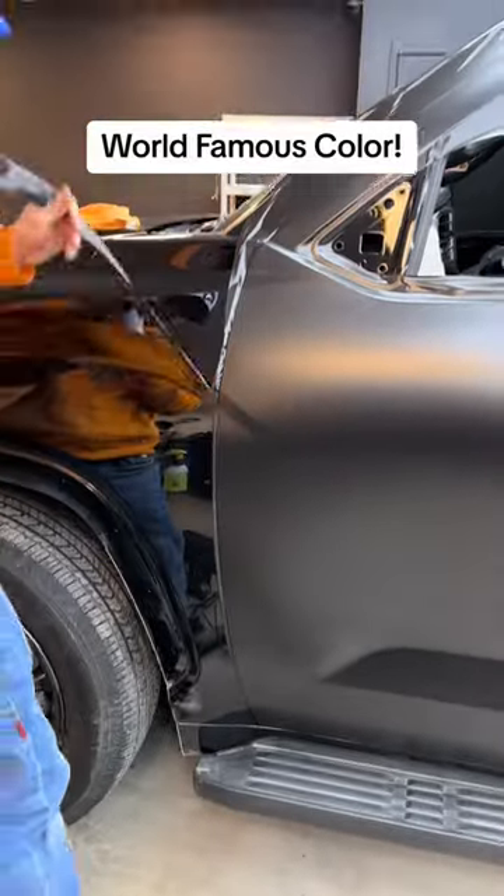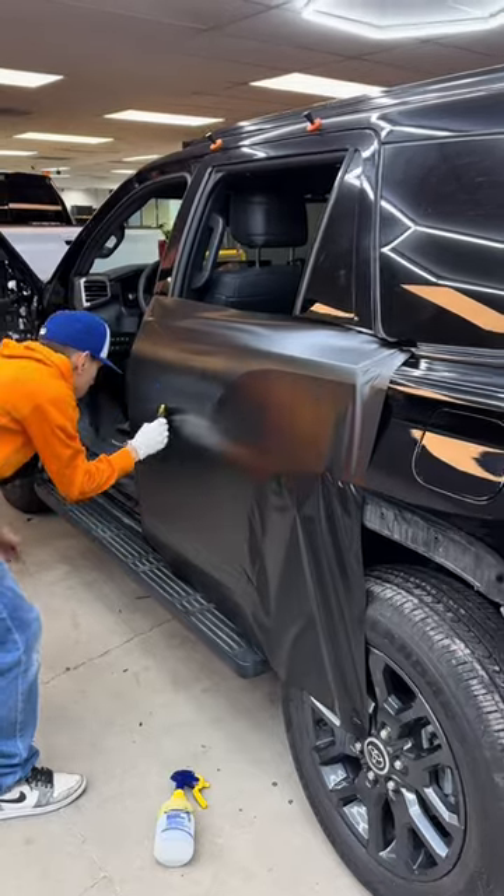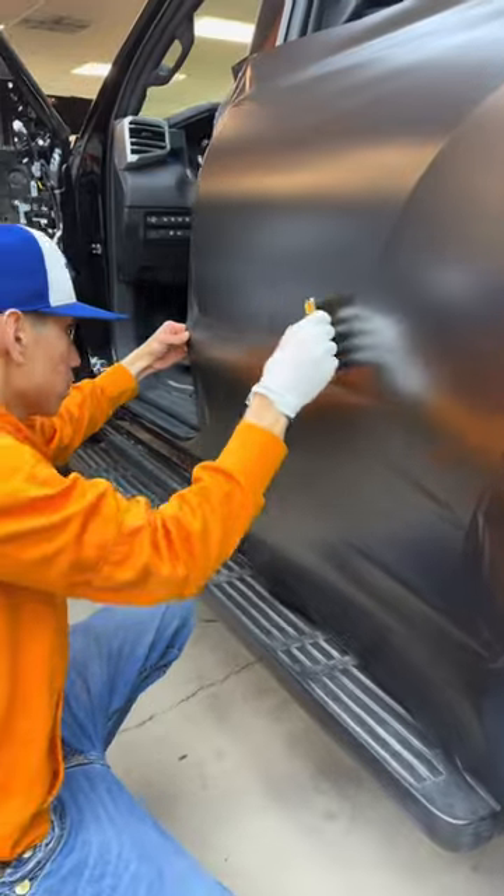Today we have this Toyota Sequoia in the shop and it's getting vinyl wrapped in the world famous satin black. This customer actually hit us up on TikTok and saw one of our videos we posted of another vehicle wrapped in the same color, and she wanted the same exact thing.